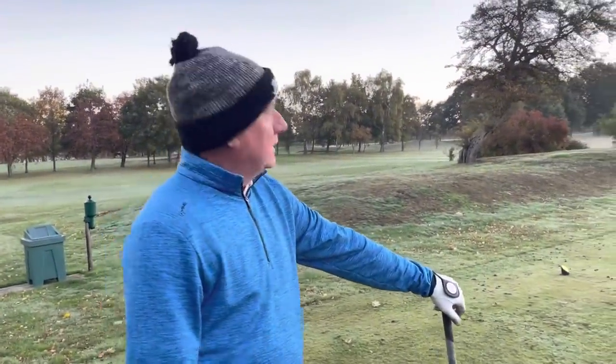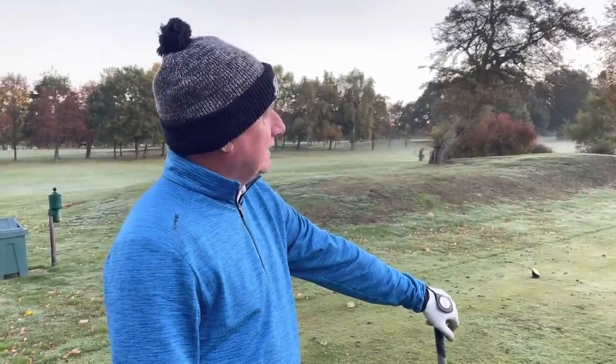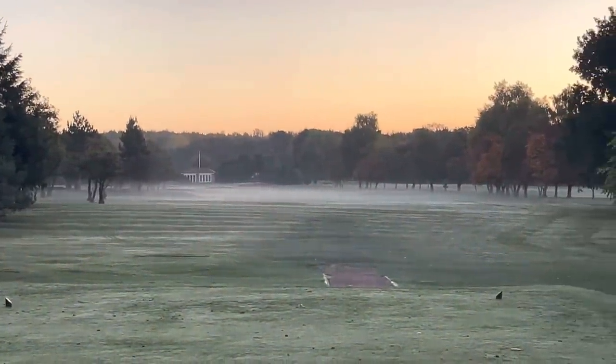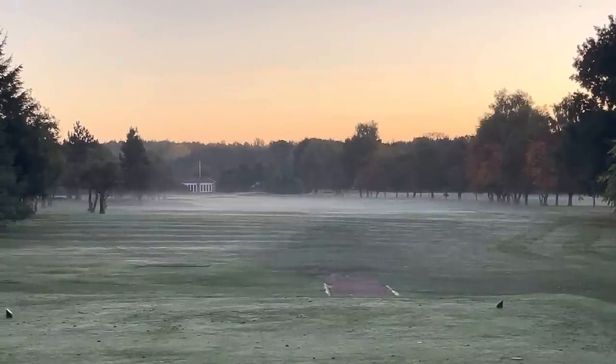Where's the ball normally go, Dave? It normally goes in either the left hand bunker or the right hand bunker. Left or right hand bunker — either or, not in the middle. There are two bunkers either side and he's normally in those as opposed to on the green.